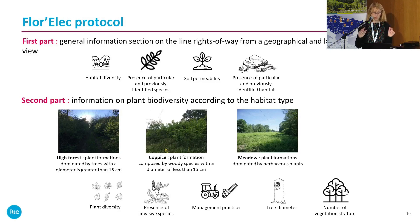In the second part, within each habitat, we look at plant biodiversity, the presence of invasive species, management practice, tree diameter, and so on. Points are assigned for each observation — the people conducting the survey do not know the point values, but that is how the indicator is constructed.